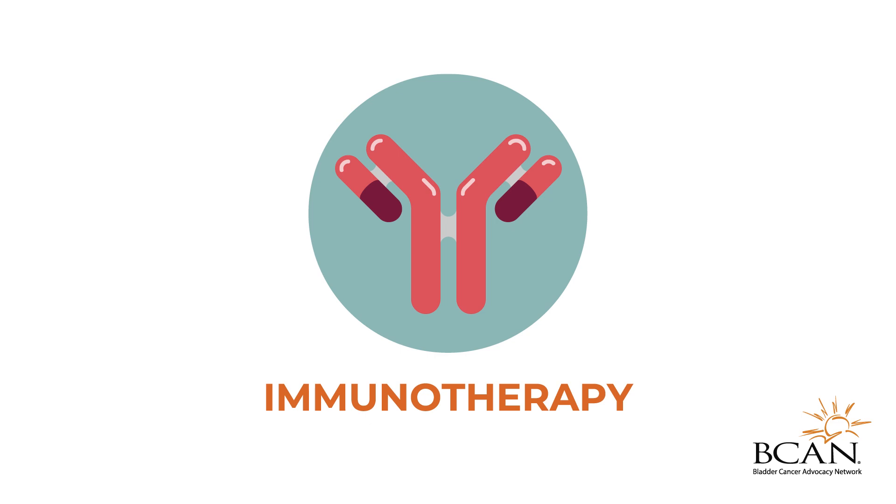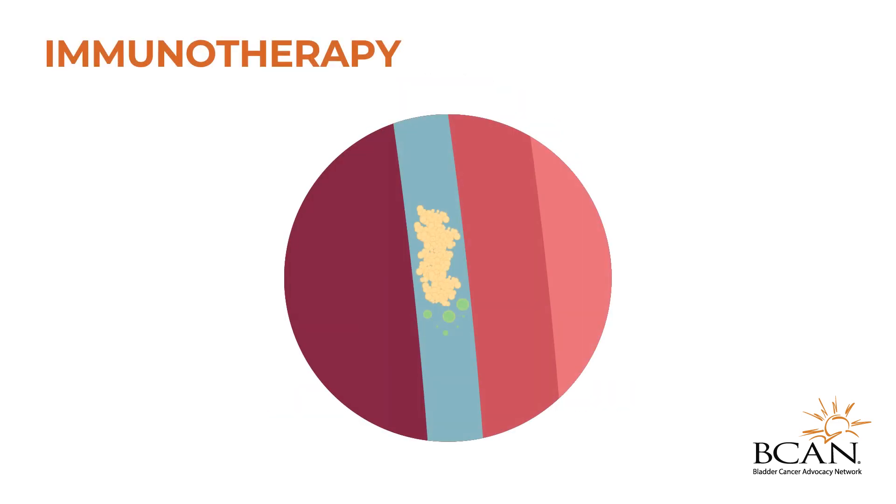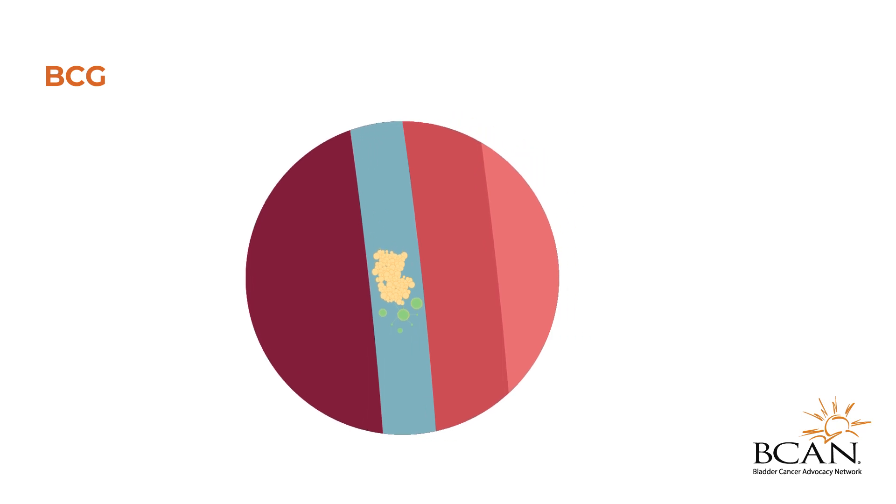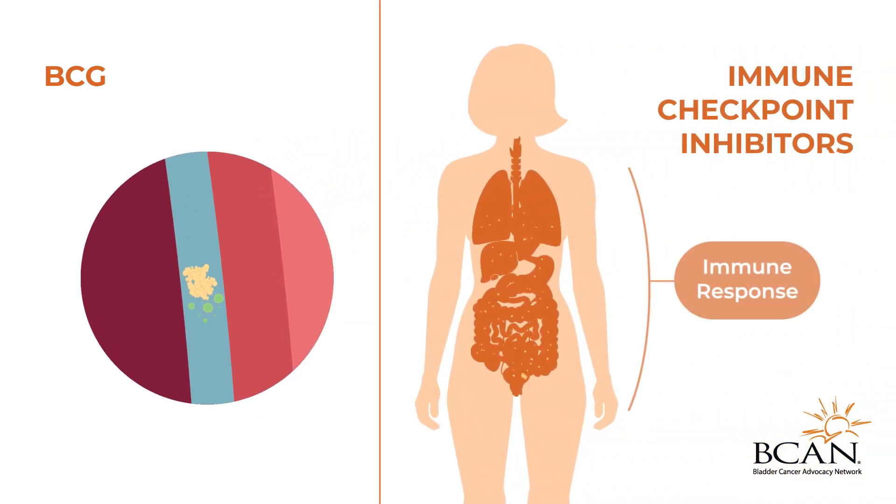Immunotherapy helps your immune system fight cancer cells by boosting or stopping certain immune responses. Bacillus Calmette-Guérin, or BCG, immunotherapy may be recommended to reduce the risk of the cancer recurring. Immune checkpoint inhibitors may be recommended if the cancer has advanced or spread to other parts of the body.